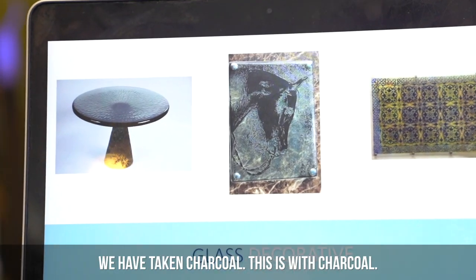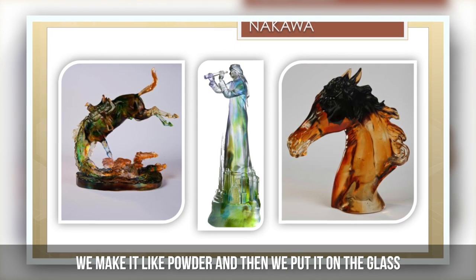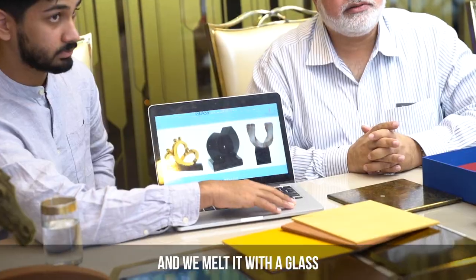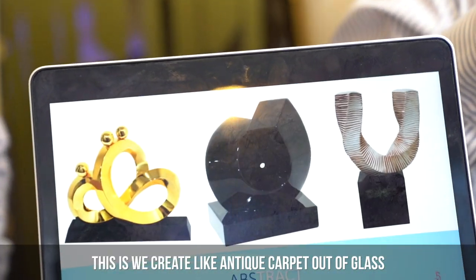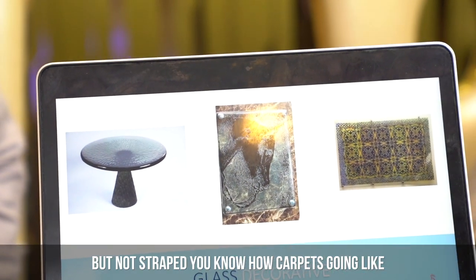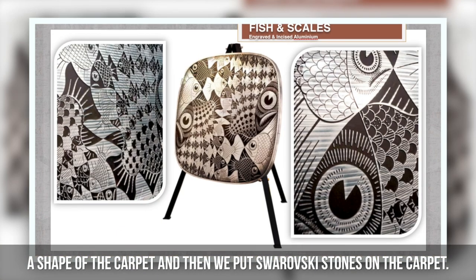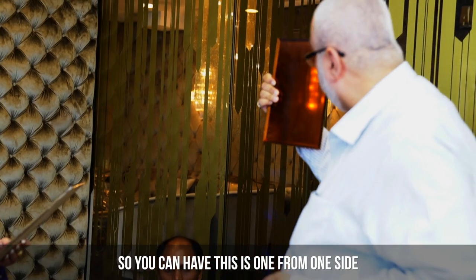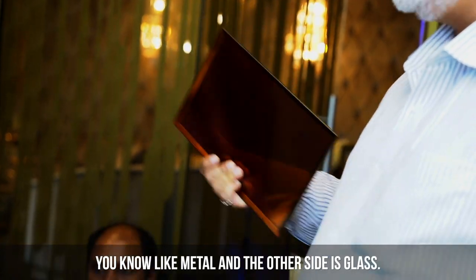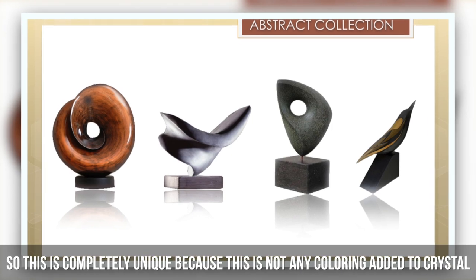This is also a speciality — we have taken charcoal, made it into a powder, and then put it in the glass and melted it together. We created from this, like an antique carpet shape out of glass — not straight, following the shape of the carpet — and then we put Swarovski stones on it. One side is a distorted mirror and the other side is the glass.